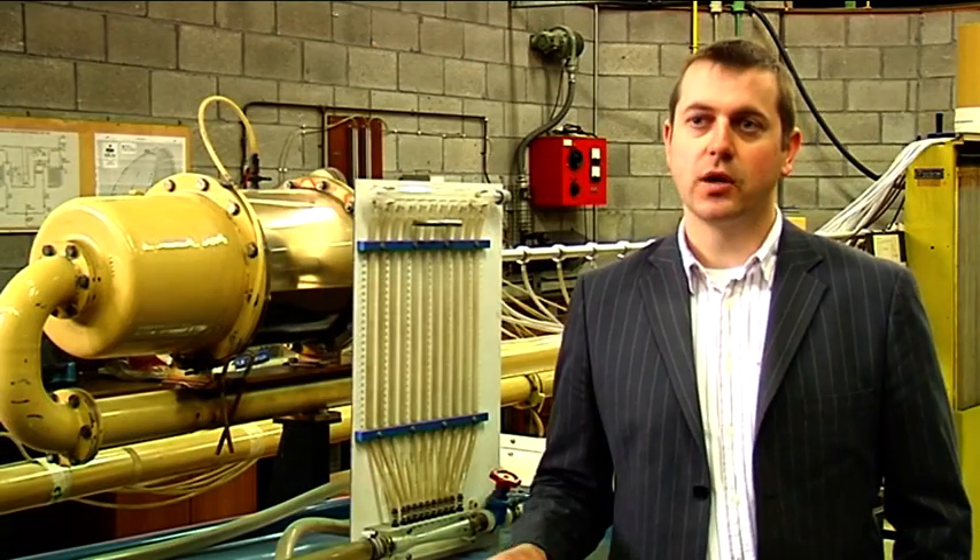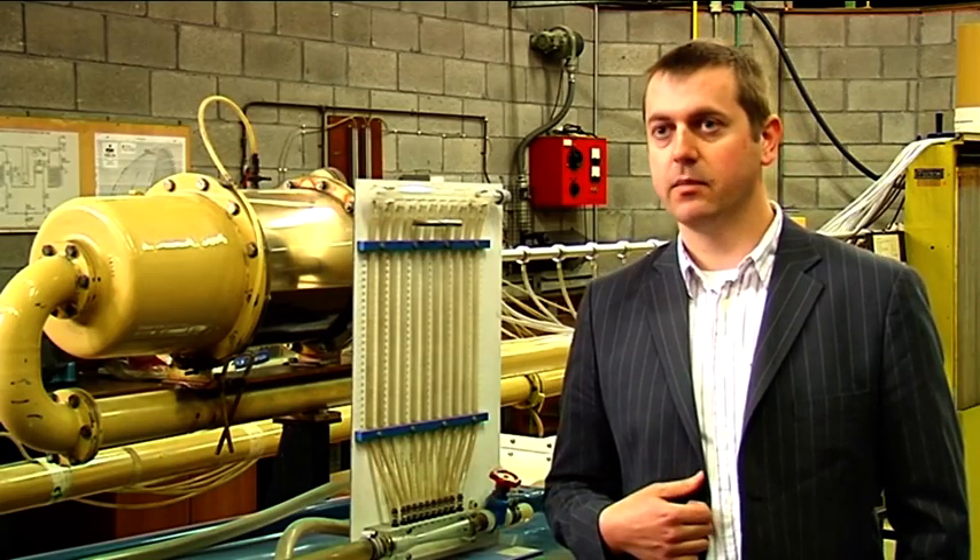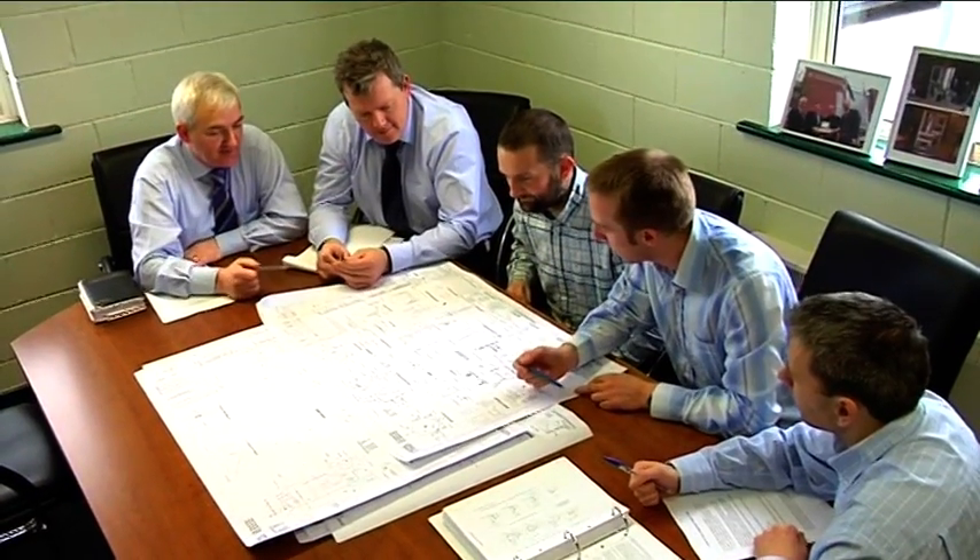Mechanical engineers are possibly the most sought after of all engineers due to their diverse nature. Consequently, mechanical engineering graduates from the University of Limerick can pretty much work in any industrial sector they so choose.